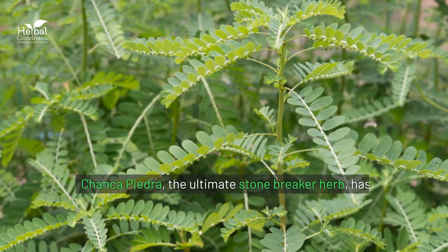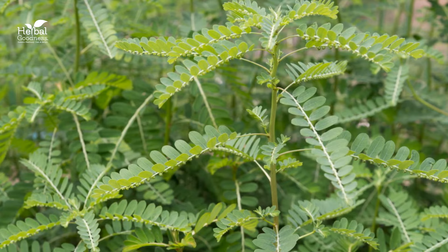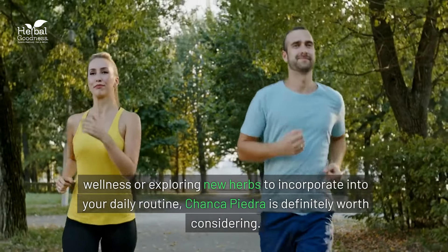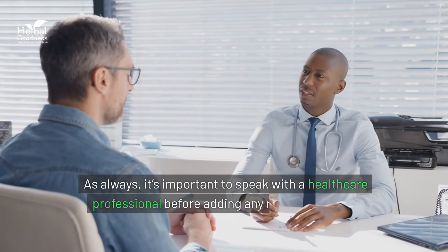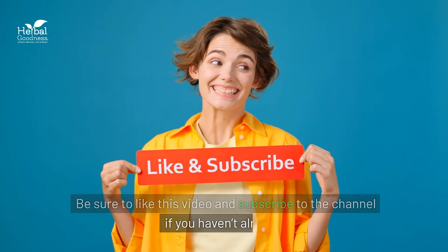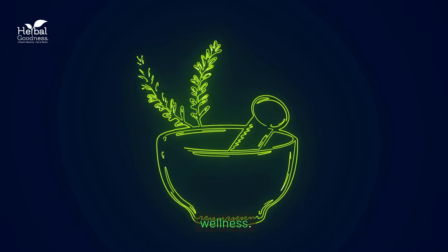So there you have it. Chanca piedra, the ultimate stone breaker herb, has been used for centuries to help people maintain the health of their kidneys and gallbladders. Whether you're looking for natural ways to support your wellness or exploring new herbs to incorporate into your daily routine, chanca piedra is definitely worth considering. As always, it's important to speak with a healthcare professional before adding any new herb to your routine. Thanks for joining us today. Be sure to like this video and subscribe to the channel. We'll see you next time as we continue to explore more exciting herbs and natural remedies for holistic wellness.